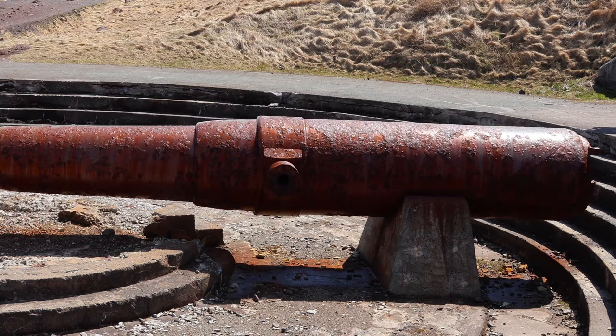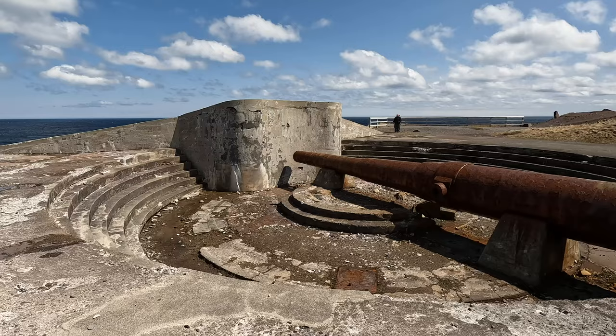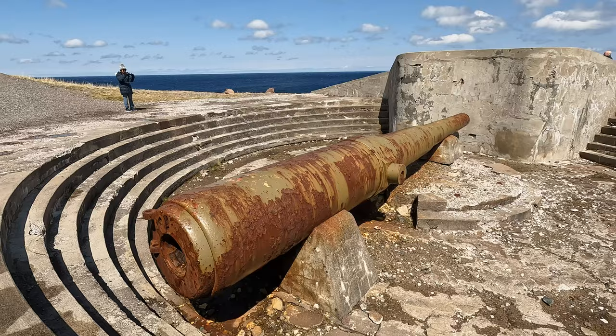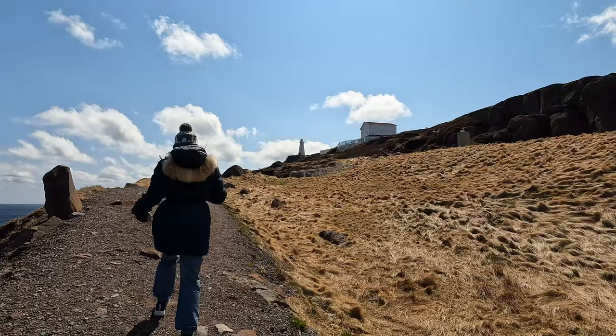The two 10-inch guns that were placed here would have been able to sink a submarine if they hit one. Look at the size of that cannon. Doesn't it seem to you that that cannon is not pointed at the correct place? It must have been elevated. We're walking up to the lighthouse and we found on this side of the Cape there's far less wind, which makes it much more manageable.